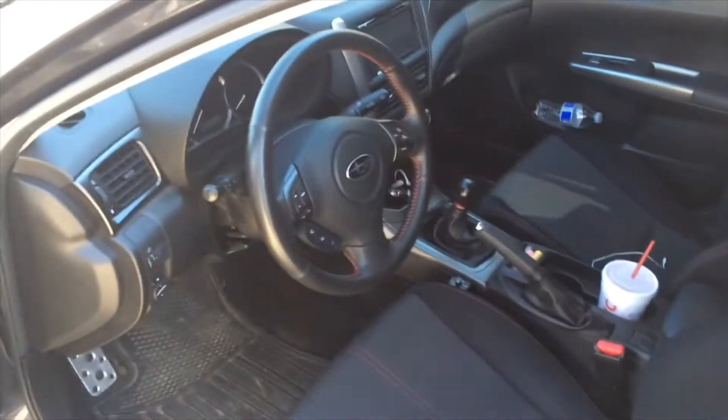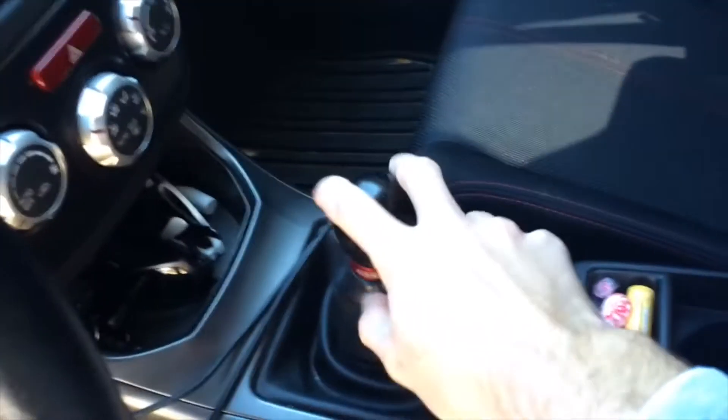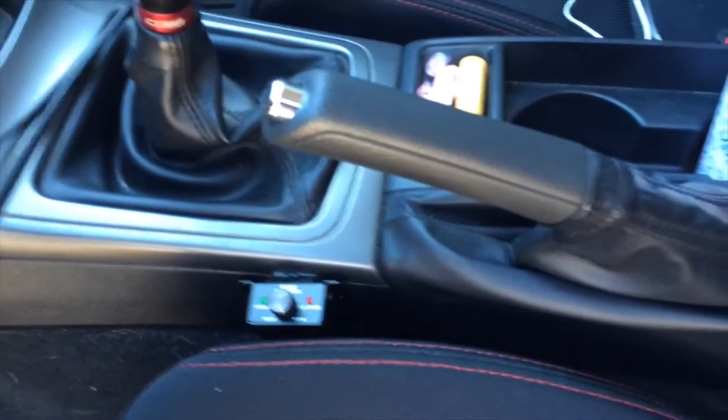It's a bit messy right now, I should have cleaned it before this video. Inside I've got a Pioneer double-DIN head unit, I've got my Cobb shift knob, a short throw shifter — it's really short — and then the bass knob for my subwoofer.